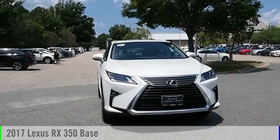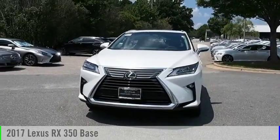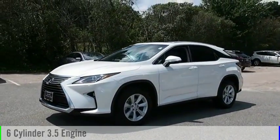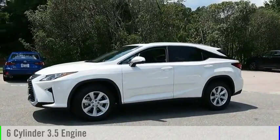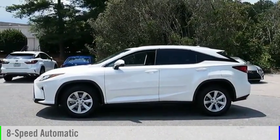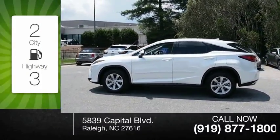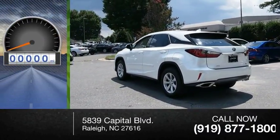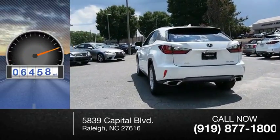Come test drive the 2017 RX350. This vehicle is powered by an all-wheel drive, six-cylinder, 3.5-liter engine and comes with an eight-speed automatic transmission. Great fuel efficiency saves you money by requiring fewer trips to the gas station. This vehicle has less than 8,000 miles.